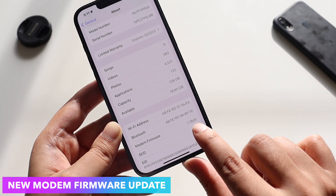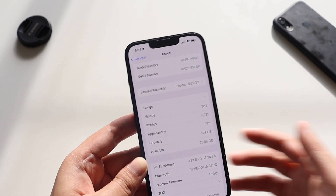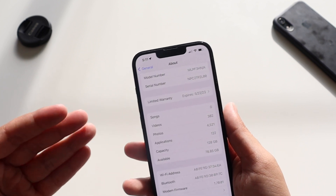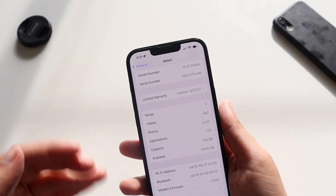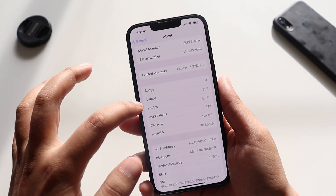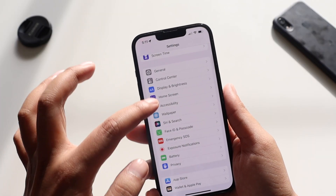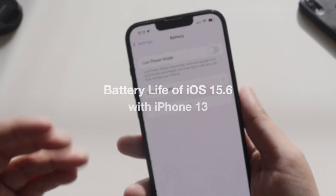iOS 15.6 also contains a new modem firmware update — the new modem firmware version is 1.70.01. So if you've been facing a lot of connectivity issues switching between 3G and 4G, you'd probably want to update to iOS 15.6 as it should resolve your iPhone network issues.